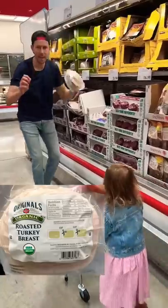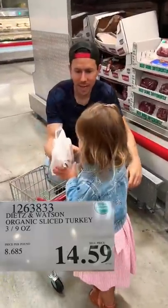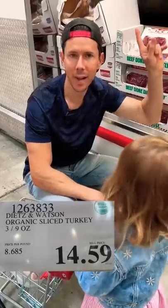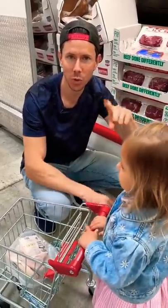One of the best turkeys on the market for the best ever price. It's organic with the best-in-class ingredients. Look at the price — it's half of any other grocery store for organic turkey.